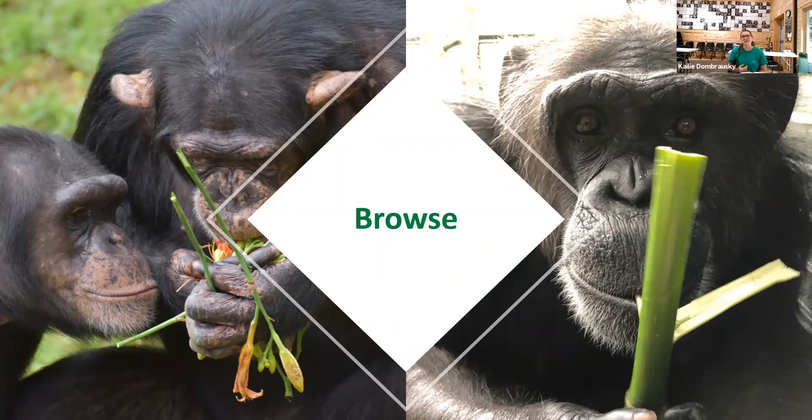Moving on to browse — this is another topic that could be its own webinar; we've actually done one on our browse program so check that out if you're interested. Browse is any other kind of plant material. On the right-hand side you'll see Lindsay eating a bamboo shoot — they love bamboo shoots. Not super crazy about the leaves, but oftentimes they'll save the leaves and nest with them. Other types of browse we use include bamboo leaves, tulip poplar, willow, hibiscus flowers, pine needles, and sourwood — a wide range grown here on site.